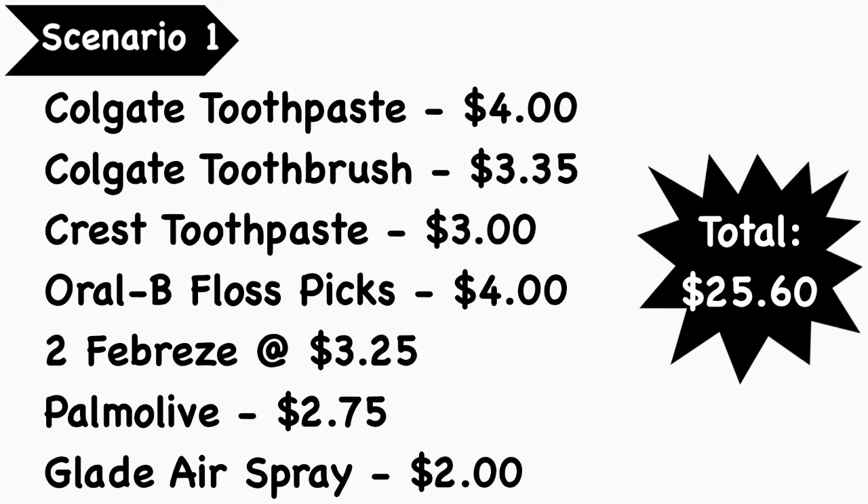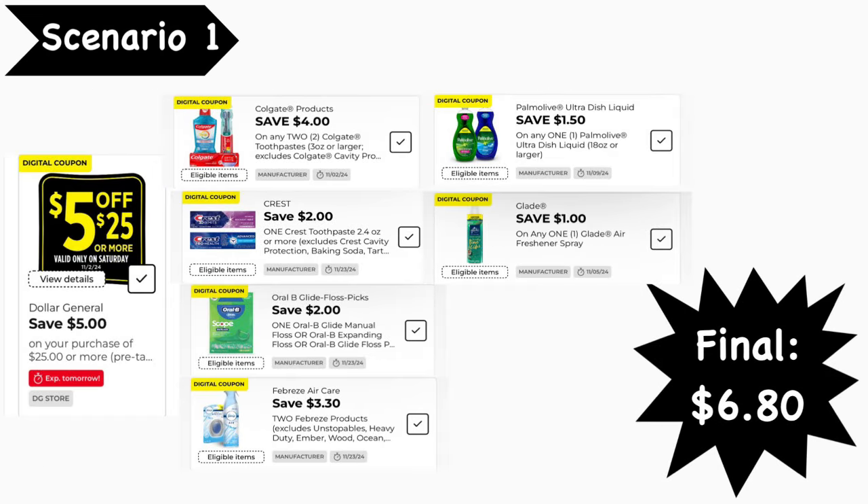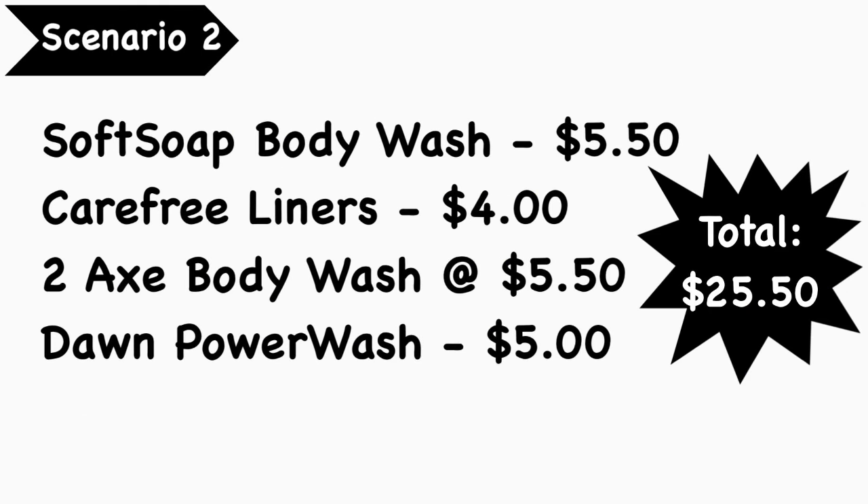Scenario number one: pick up a Colgate toothpaste at $4.00, a Colgate toothbrush at $3.35, a Crest toothpaste at $3.00, Oral-B floss picks at $4.00, two Febreze products at $3.25 each, a Palmolive dish soap at $2.75, and a Glade air spray at $2.00. Your total is $25.60. Digital coupons needed: the 5 for $25, $4 off two Colgate, $2 Crest, $2 Oral-B floss, $3.30 off two Febreze, $1.50 Palmolive, and $1 Glade. Final cost is $6.80.